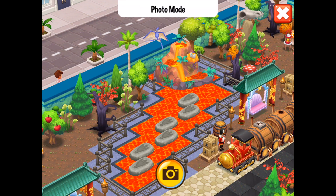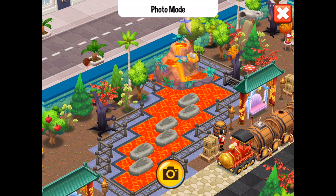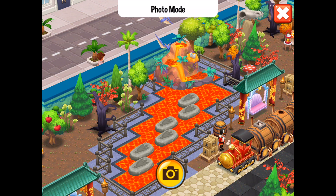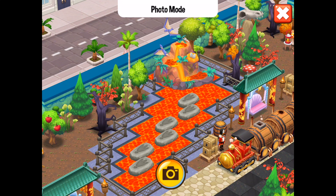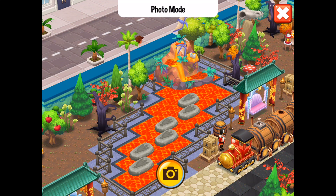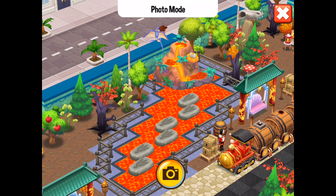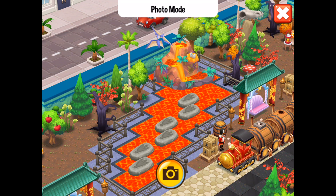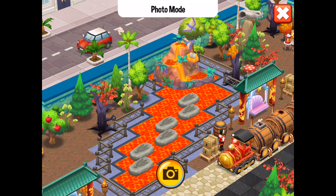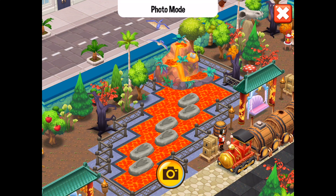Hey there, it's me Red Knight, and welcome back to Food Street. I'm going to be showing off a very nice design. With this dino theme that is almost over and done with — soon to be extinct at least for this year — we had quite a few wonderful designs out there within the restaurant sphere of creativity.